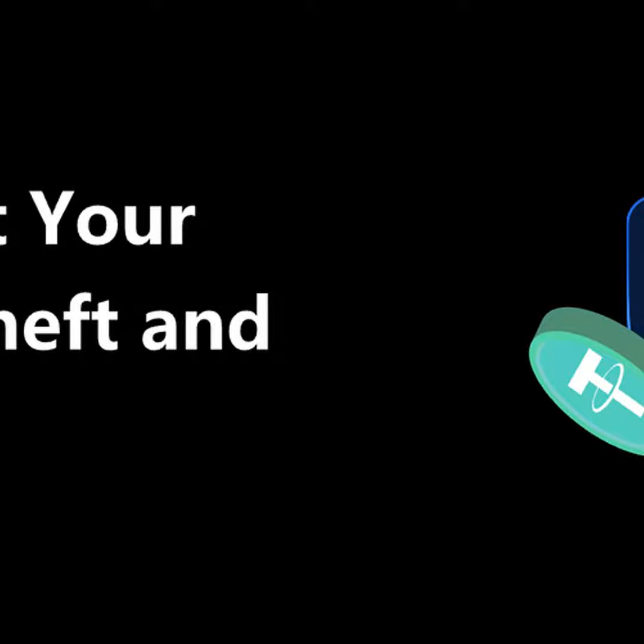Hello everyone, this is Tom Smith here with another episode of the Crypto Corner Podcast. Today I'm going to tell you all about protecting your Bitcoin from thieves.